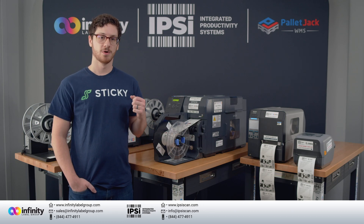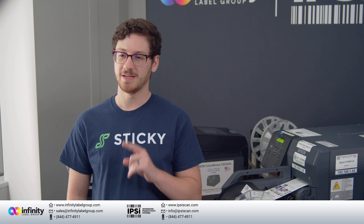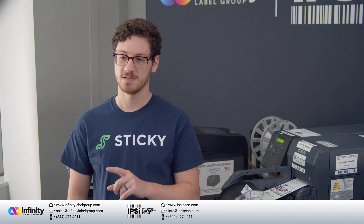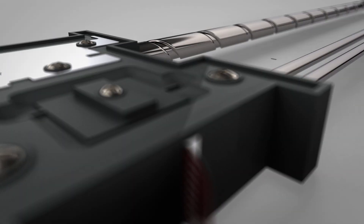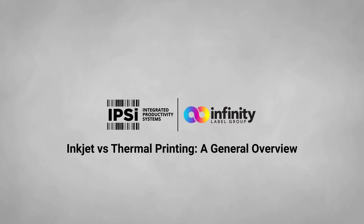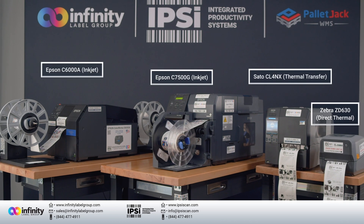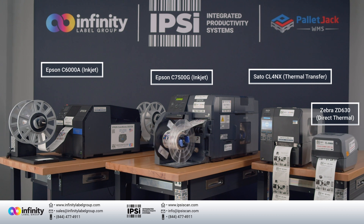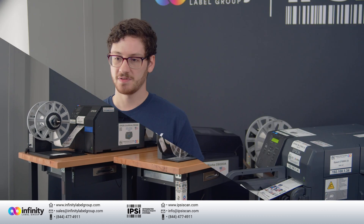A rivalry exists between the worlds of thermal and inkjet printing, but each one has a clear use case. Sometimes they can even work together, and IPSI can help anyone decide what is right for them. What's up guys, it's Pete, and in today's video we're going to be discussing the major differences between thermal and inkjet printing, where either method excels, and how employing both technologies is paramount to an agile labeling system.